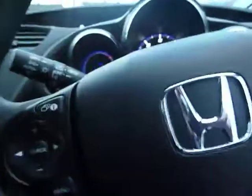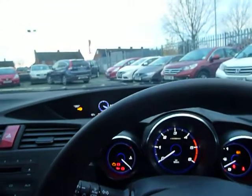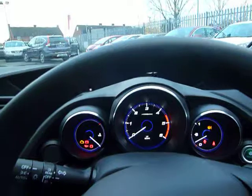Just to show you — turning the ignition on — this car has only got delivery mileage on it. There you go: six miles. This car has been plated and put in our showroom.